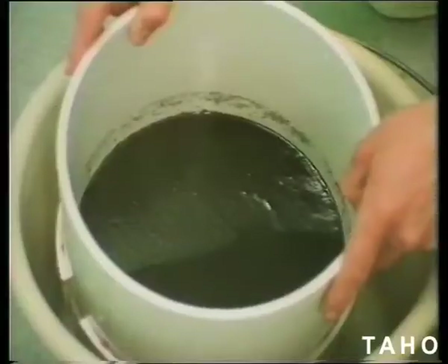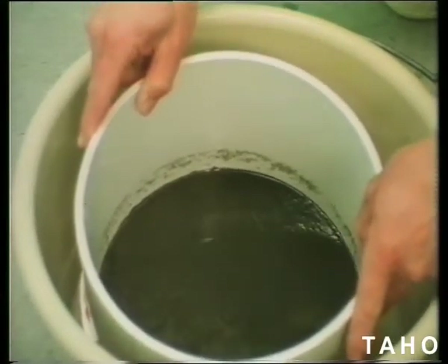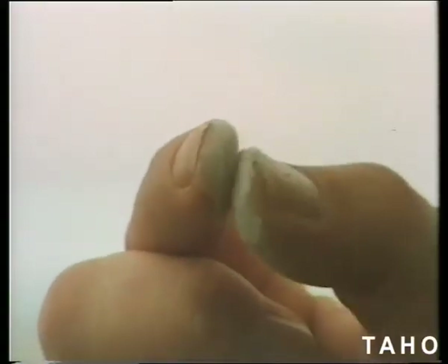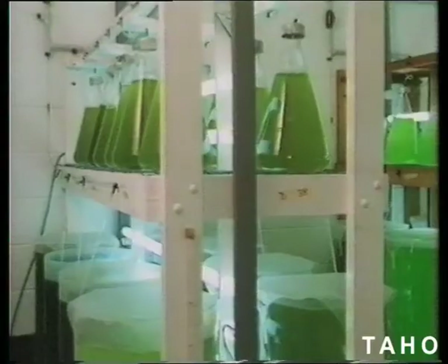At spawning time, the oyster releases a milky white fluid which is in fact millions upon millions of sperm or eggs. These larvae are 21 days old, and this sieve contains 14 million oyster larvae, known as oyster spat. Old shells are crushed to powder for the spat to settle on and grow.